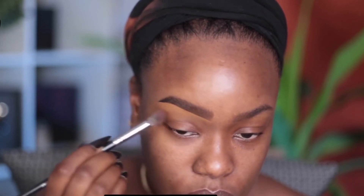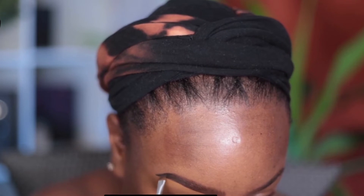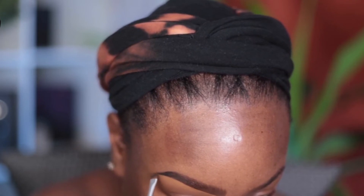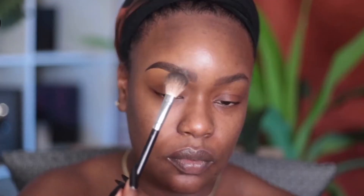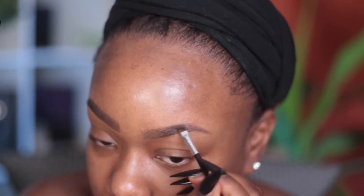I don't like to over-correct my brows right away. Sometimes I wait until the end of the look and say, okay, I need to tweak this or that — and that's what I'm doing here. I'm extending the tail and looking back and forth to make sure the brow isn't too huge. Once I approve it, I go in and set it. I like to use Dermaflage powder because it helps to set it down really well.